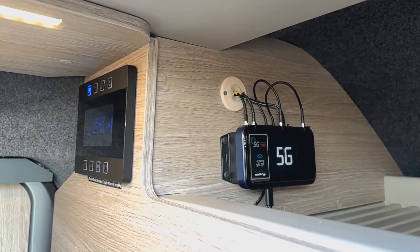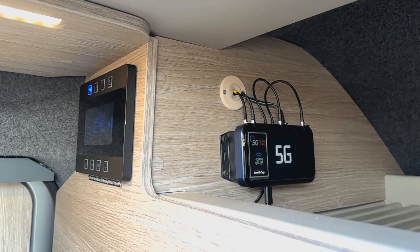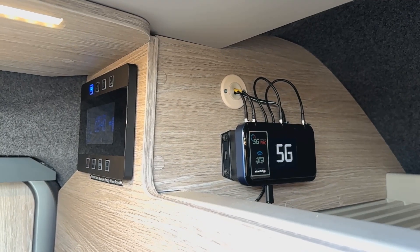Above the cab in the main habitation door, we have the 12 volt control panel and the unit for the Wi-Fi system.